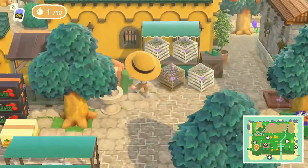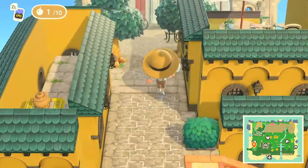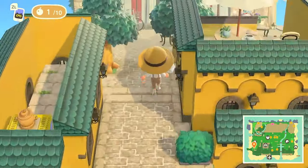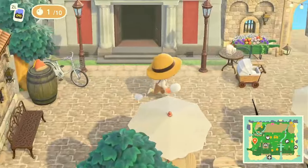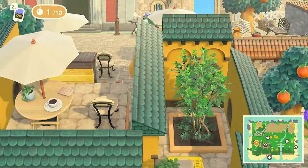All right, now we can go up this incline. Gosh, look at the builds — this is crazy! The beach has all those flowers; I think that's supposed to represent lavender. It's so cute.